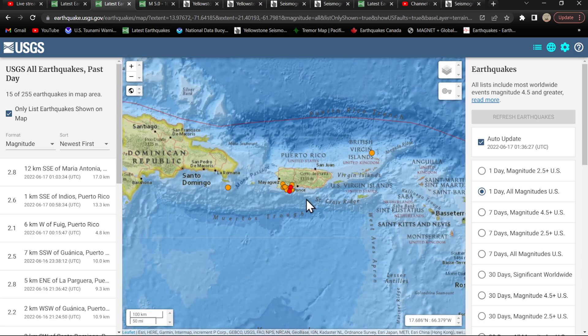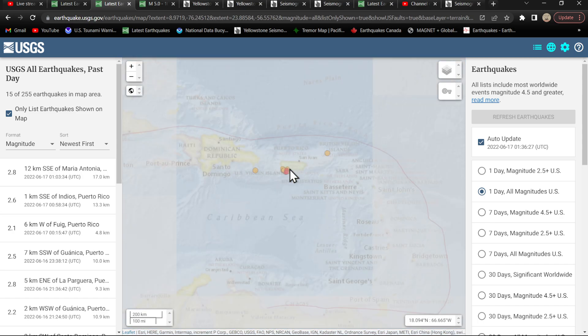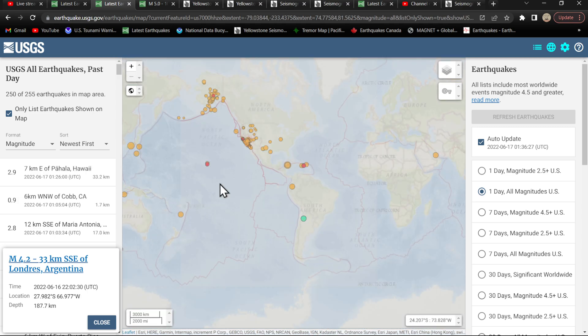Around the Caribbean plate, some movement into the Puerto Rico area — about 15 earthquakes, mostly confined to the southwestern edge of Puerto Rico. South America remains relatively quiet; one earthquake came in earlier this afternoon, a 4.2 in Argentina at 187.7 kilometers depth into the Peru-Chile Trench — a pretty deep earthquake.